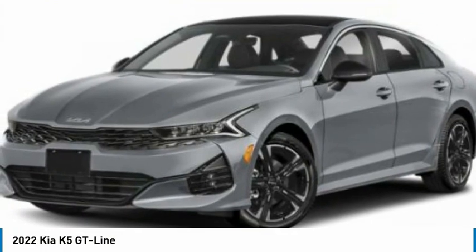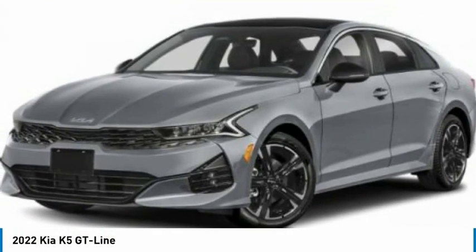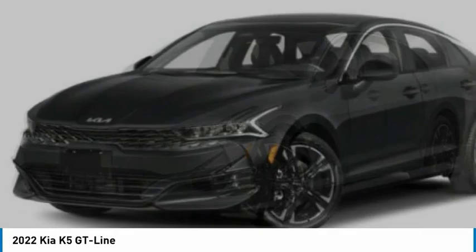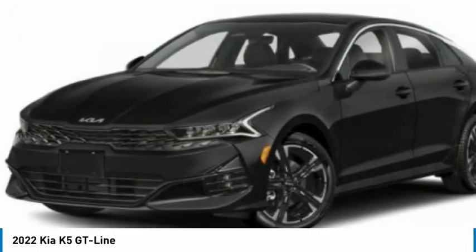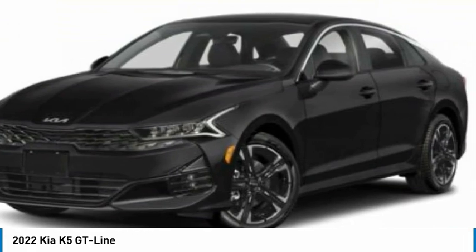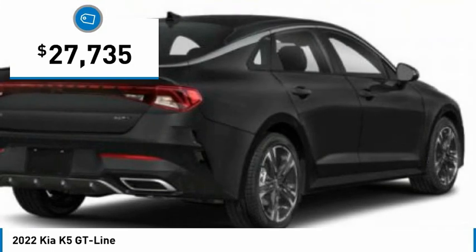The Kia K5 has a stylish exterior that will be sure to turn heads, sleek interior looks, fantastic handling, and an abundance of technology will make this a fun vehicle to drive. And it's priced below $30,000.